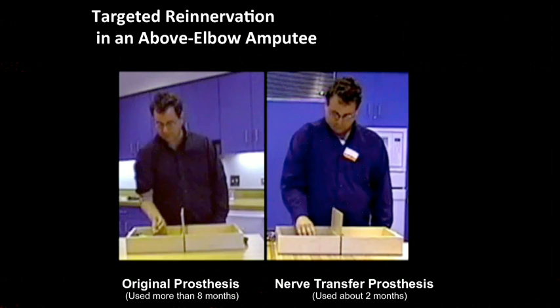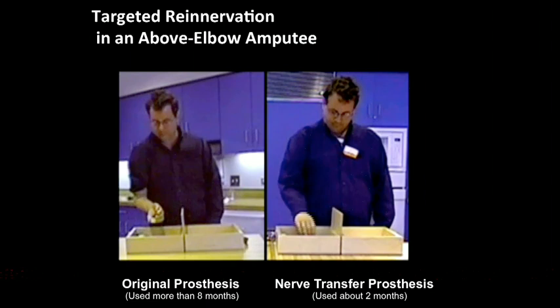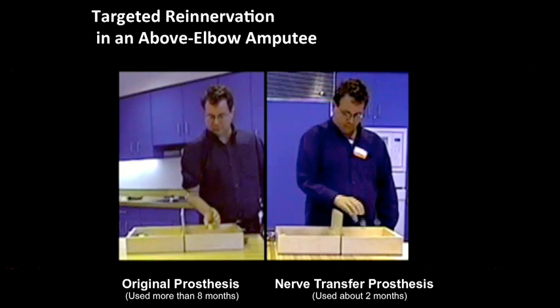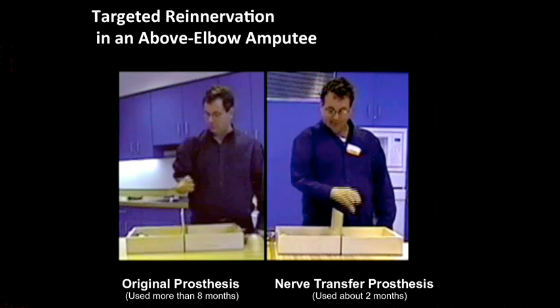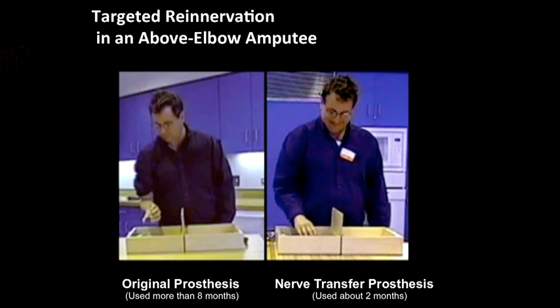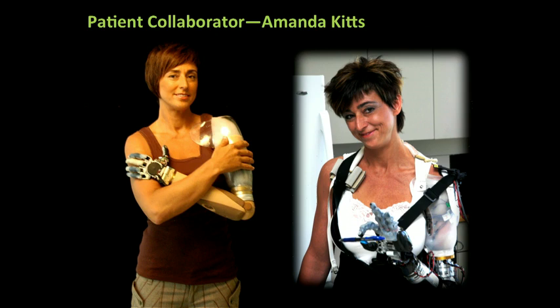We've also gone on with what was initially our primary population of people with above-the-elbow amputations, where we denervate or cut the nerve away just from little segments of muscle and leave others alone that give us our up-down signals and two others that give us a hand open-close signal. This was one of our first patients, Chris. You see him with his original device on the left there after eight months of use, and on the right in just two months he's about four or five times as fast with this simple little performance metric.